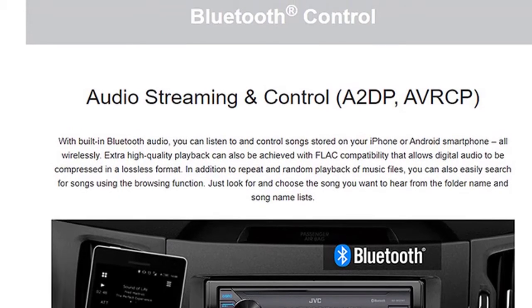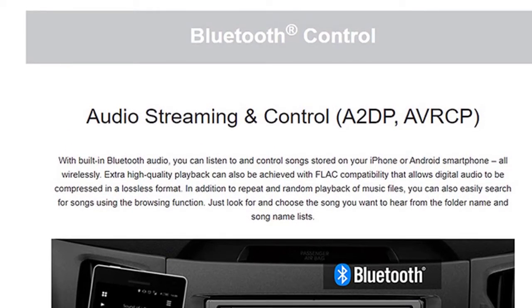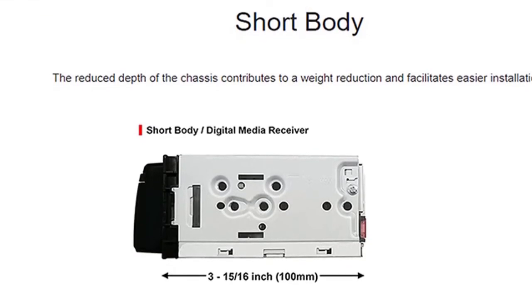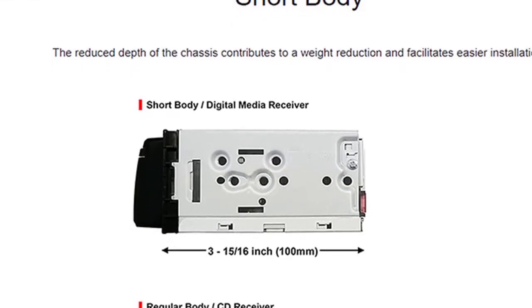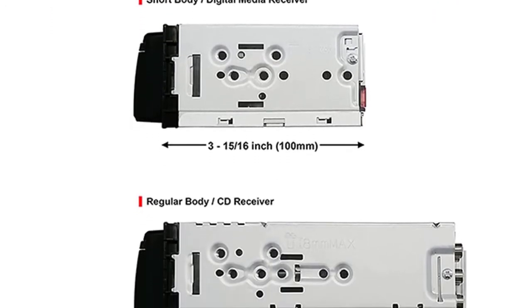The JVC KDSX27BT Car Stereo Receiver with Bluetooth and USB Port is designed to help you get more out of your digital music library. This stereo receiver features a variety of audio and video features, as well as tons of connectivity options, including built-in Bluetooth.